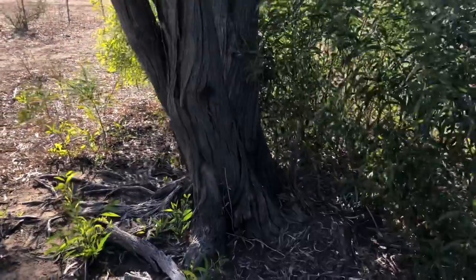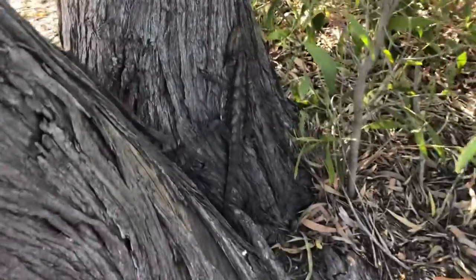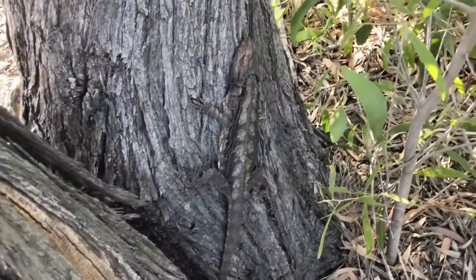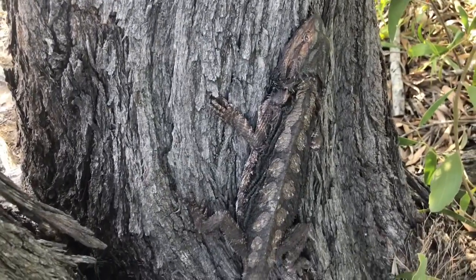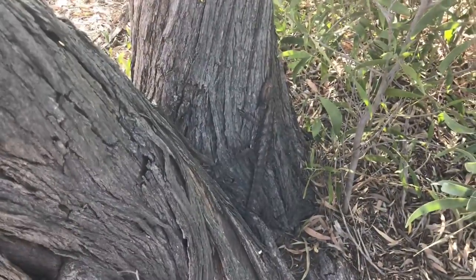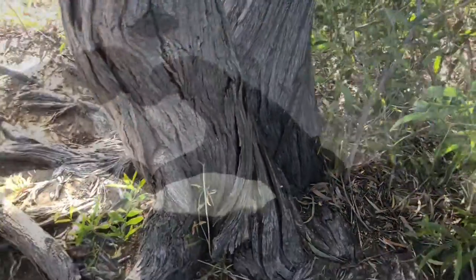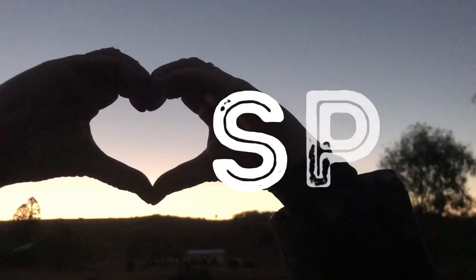You can see how well they blend in. From a distance you would have no idea he's there. There you go. Okay, we'll leave him alone. Thanks everyone, bye bye!